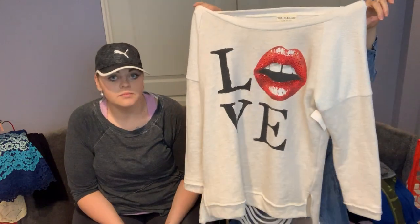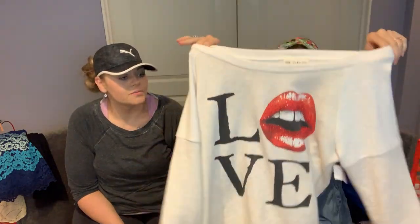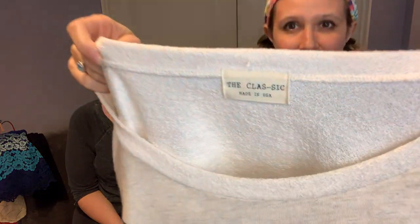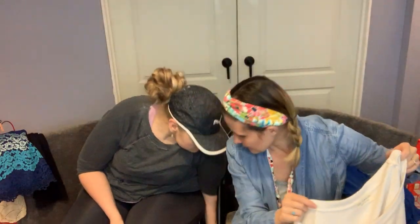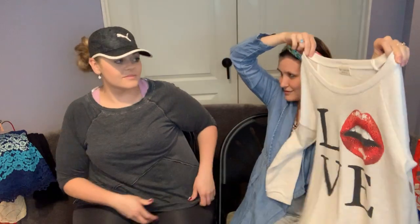This was also from Style Encore — it may have been a bad buy but I grabbed it only because it was so cool. It's a super distressed sweatshirt by The Classic. I think it's a Rocky Horror Picture Show graphic. I don't think it's a super expensive brand but I think it's pretty neat.